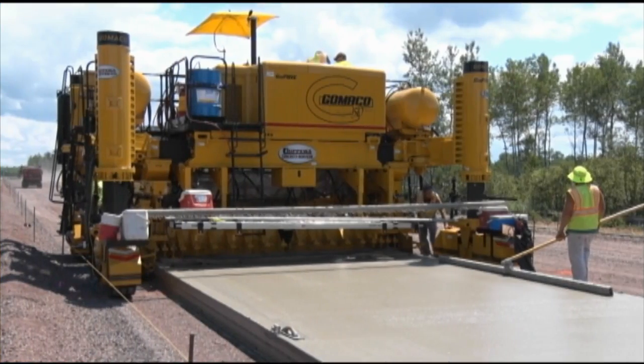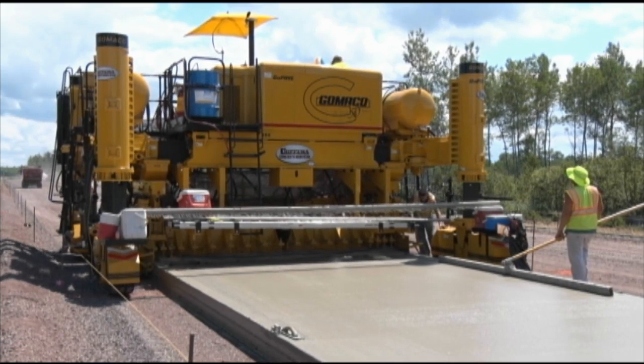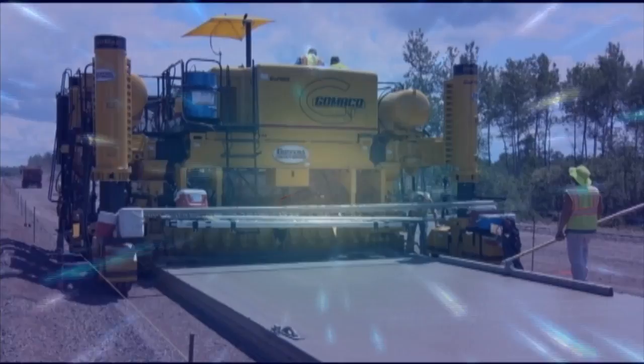The Gameco GP3: the world's most intelligent paver. Gameco — the worldwide leader in concrete paving technology.